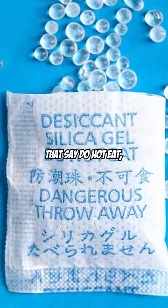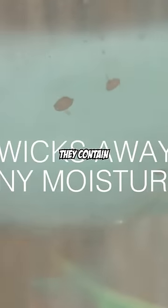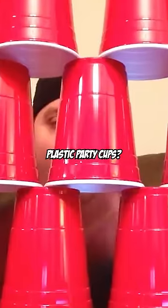Next, you know those little bags that say 'do not eat,' which you always find in snack bags and boxes? Well, they're not just for show. They contain silica gel, which absorbs moisture from the air, and helps protect food from mold and mildew.